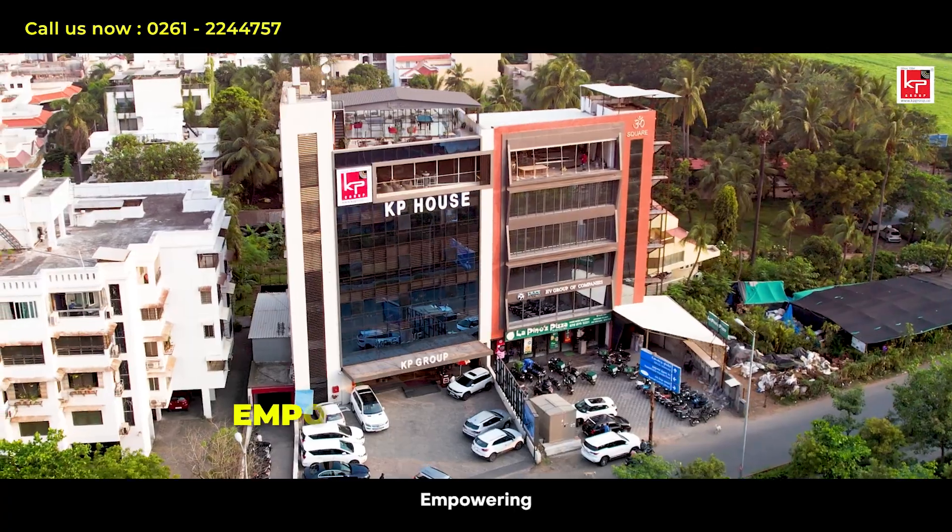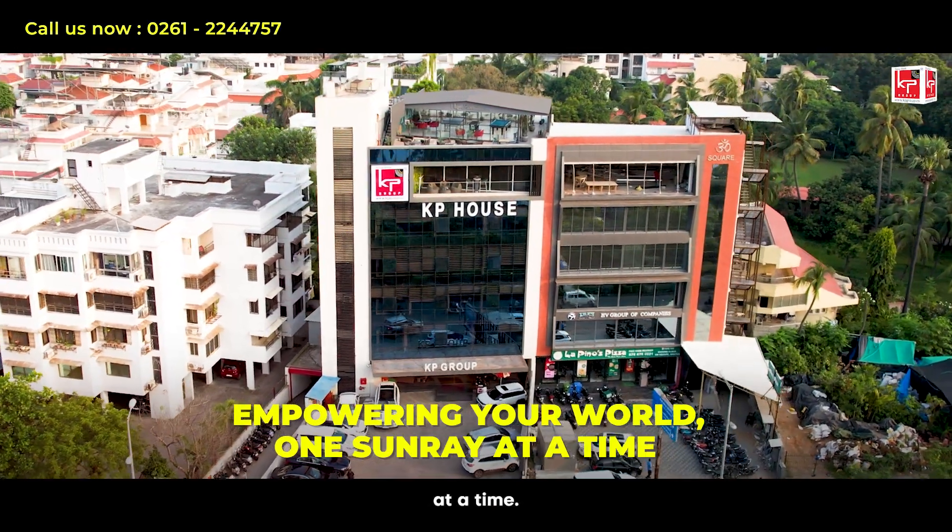KP Group — empowering your world, one sunray at a time.